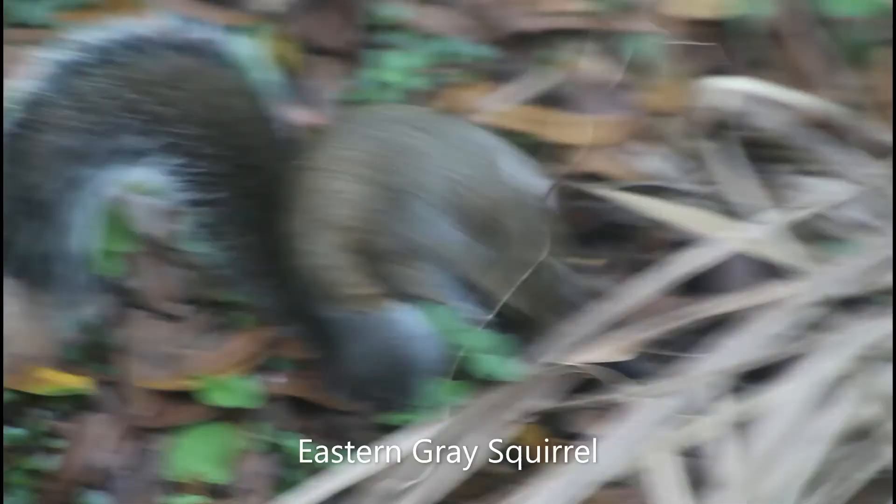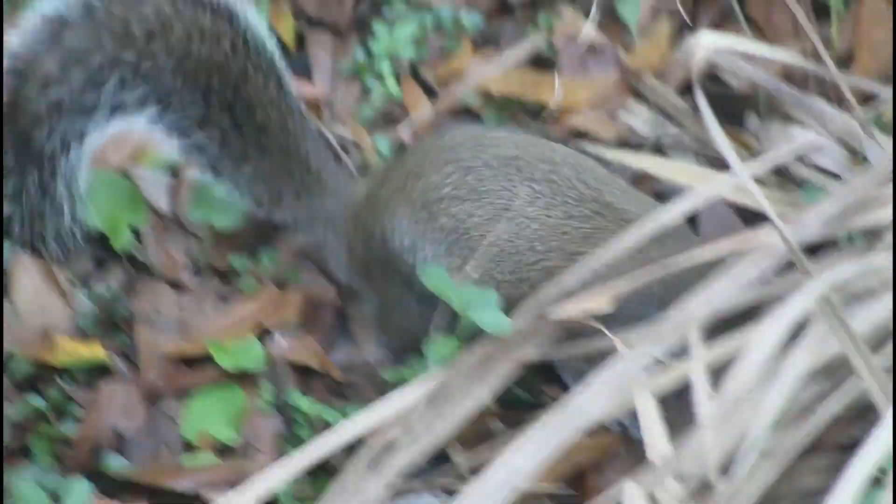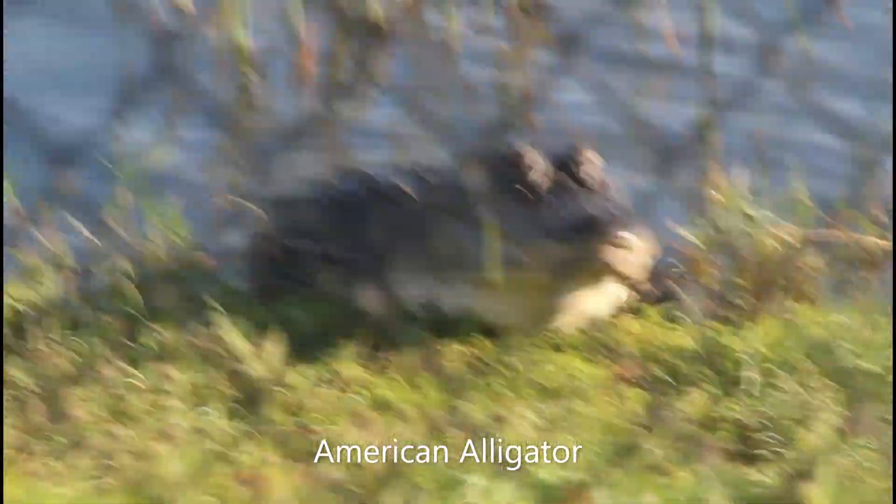This squirrel is just stuffing his belly. Oh, he noticed me. This alligator is moving its throat.